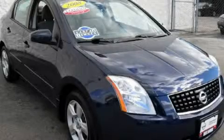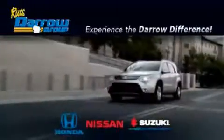Please call today to reserve this vehicle for a test drive. Get the Darrow difference today only at Rust-Aero Honda Nissan Suzuki. Rust-Aero!